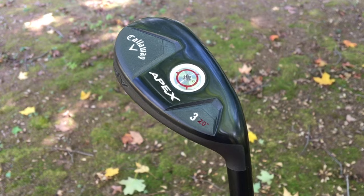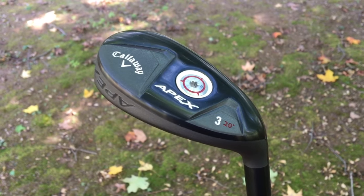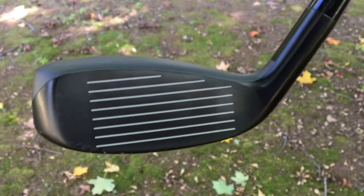This is a Callaway Apex Hybrid. This club also had 18 degrees of loft, but the difference is that it has a wider sole, which is going to help him get through the rough.